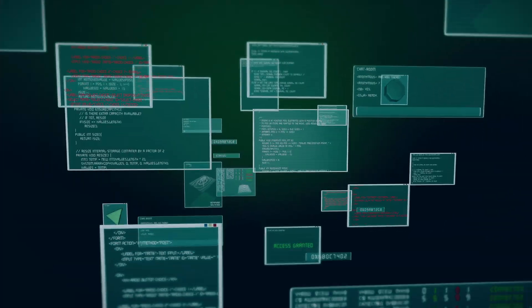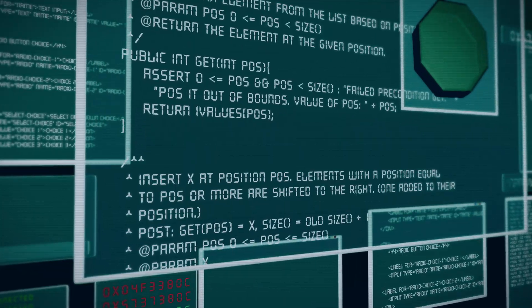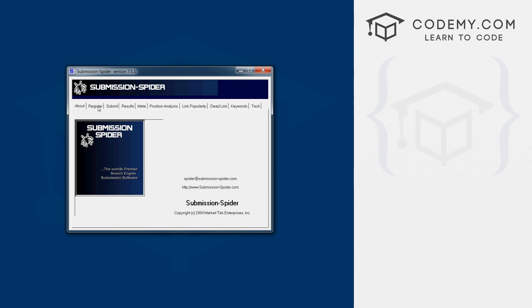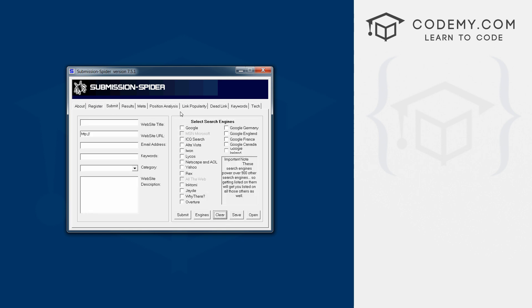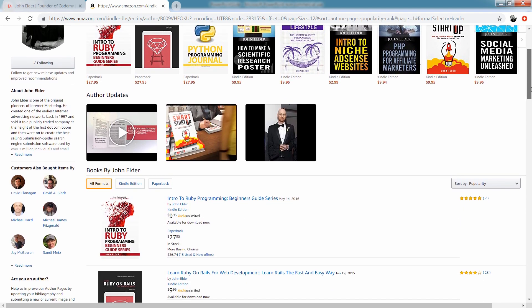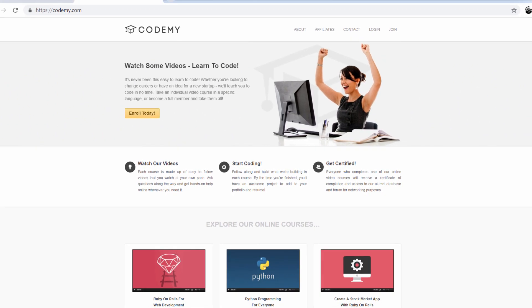I've been building things online for a long time. I built one of the Internet's first advertising networks in the late 90s and sold it to a publicly traded company at the height of the first dot-com boom. Then I built one of the Internet's first SEO tools, the Submission Spider search engine submission software, used by over 3 million people around the world. I've written several Amazon number one best-selling coding books, and today I run Codemy.com, where I've taught over 50,000 people how to code.